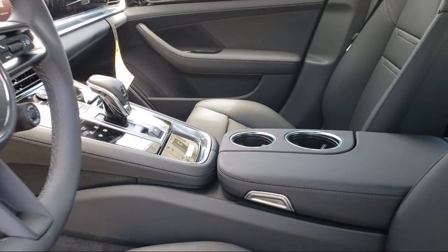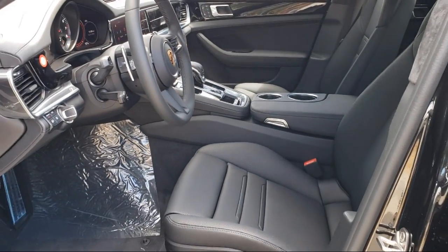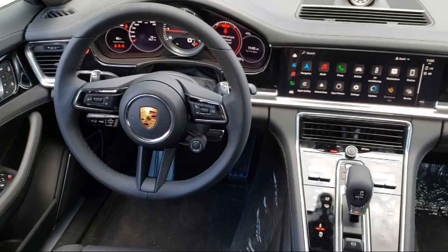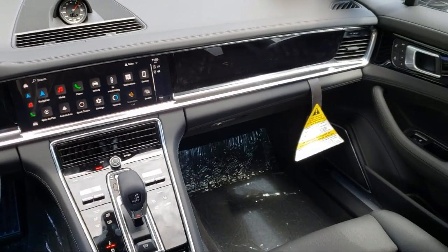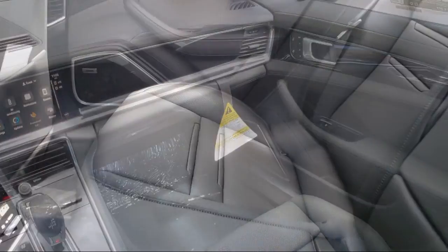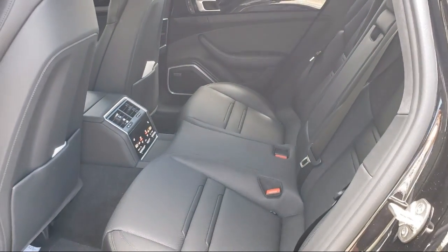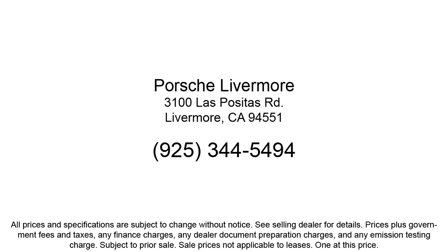Here at Porsche Livermore, we strive to deliver world class customer service, offer a luxury experience to our clients, and provide support and leadership to the communities in which we serve. We are a proud member of the Livermore Auto Mall, where we are under new ownership and conveniently located off of 580 to serve the Bay Area and all of Northern California. Our customers are the lifeblood of our business, so we go the extra mile to make sure that every guest has the best possible shopping experience.